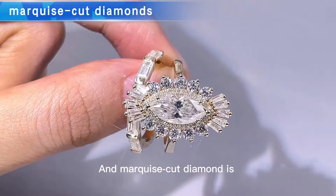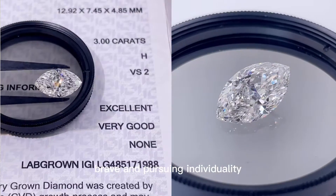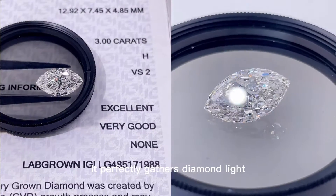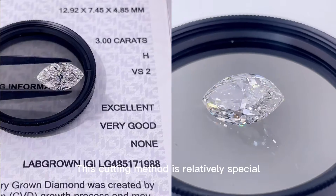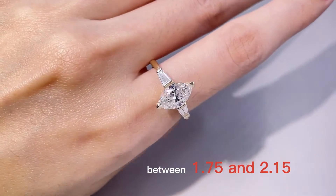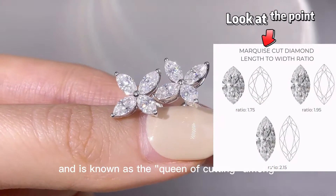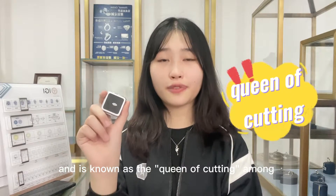Marquise-cut diamonds are suitable for women who are outgoing, brave, and pursue individuality. It perfectly gathers diamond light. This cutting method is relatively special. The best ratio for marquise-cut diamonds is between 1.75 and 2.50, and it's known as the queen of cutting among diamonds.